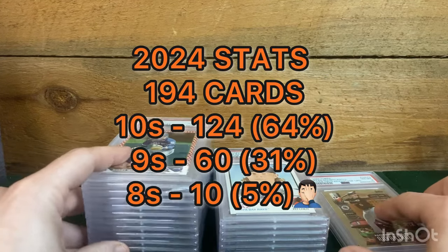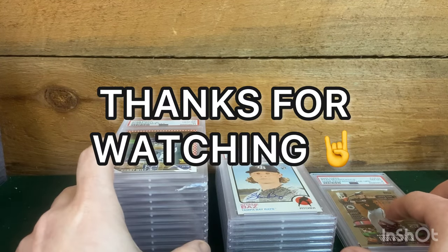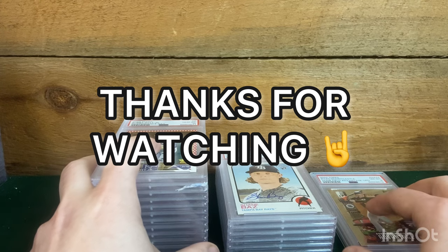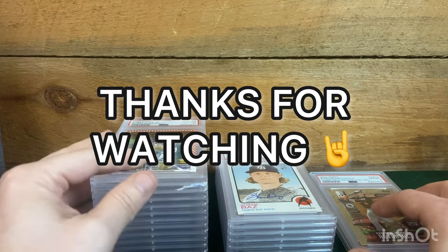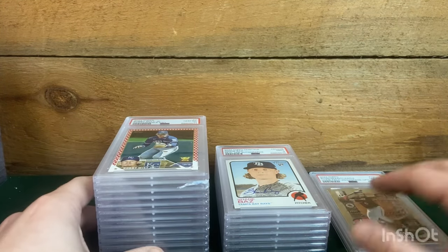I do have a giant 44-card baseball order — the grades did pop and I was very pleased. I'll post that when it comes in, hopefully Monday. It's coming all the way across the United States. Thanks for watching and have a great day everyone.